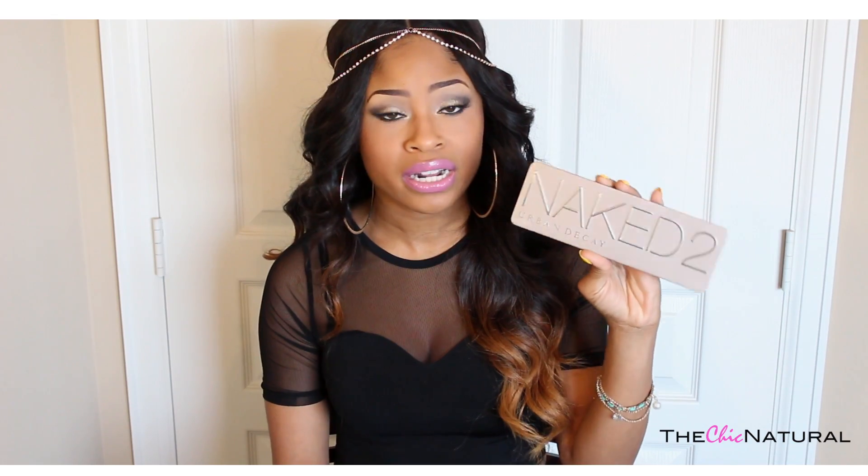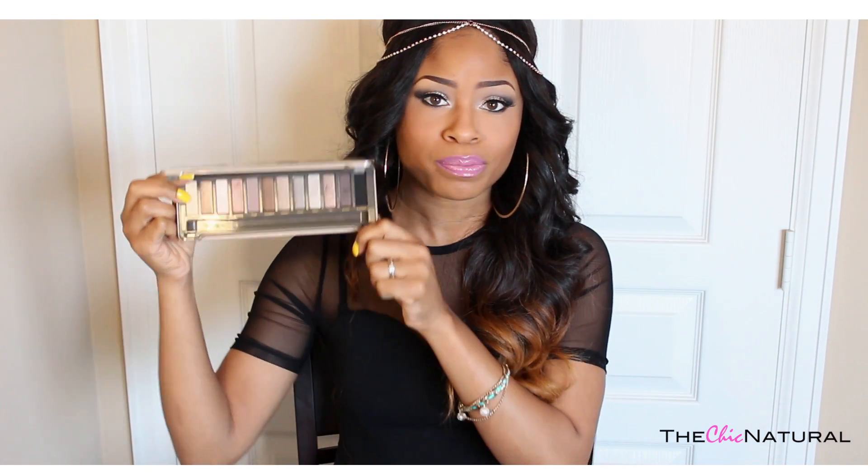I've never really been into the Naked palettes because I have a bunch of palettes in my collection already that I don't use. But I was in Sephora one day just browsing and I looked at the 1 and the 3 and they really didn't wow me at all. But this one really stood out to me and I just had to pick it up. It's basically a palette of neutrals but I love the range of colors it has.